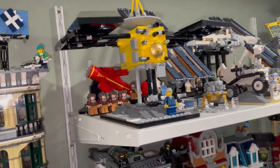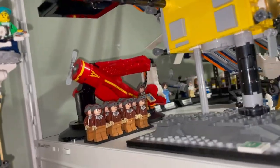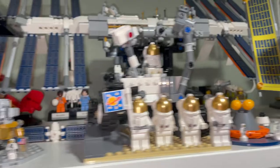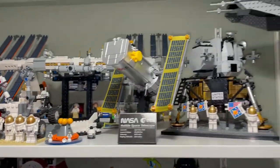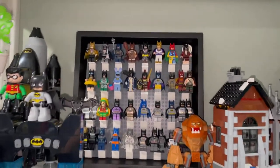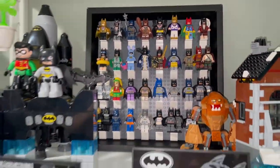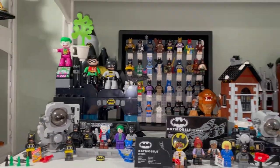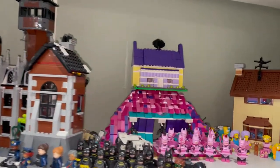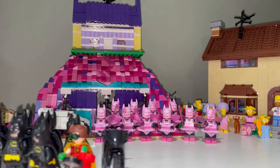Some Amelia Earhart figures back here and Women of NASA. Here are some more Batman sets — we have my Batman minifigures and frames, some more minifigures, Batman Duplo, Arkham Asylum, the Bat Cave, and the Fairy Bat Cave with my fairy army.